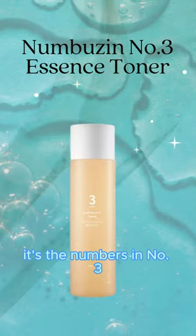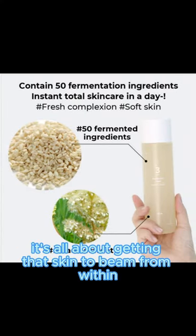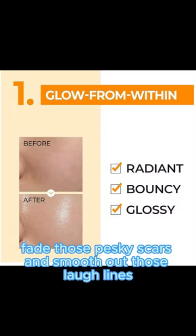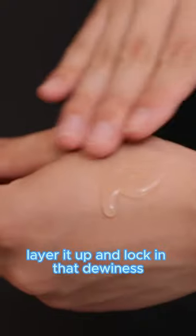Number 2 is for the Glow Getters — it's the Numbazen No. 3 Super Glow Toner. With over 50 fermented ingredients, it's all about getting that skin to beam from within, fade those pesky scars, and smooth out those laugh lines. Perfect for people who want that glass skin glow — layer it up and lock in that dewiness, or soak a pad and pamper your skin to a mini facial spa.